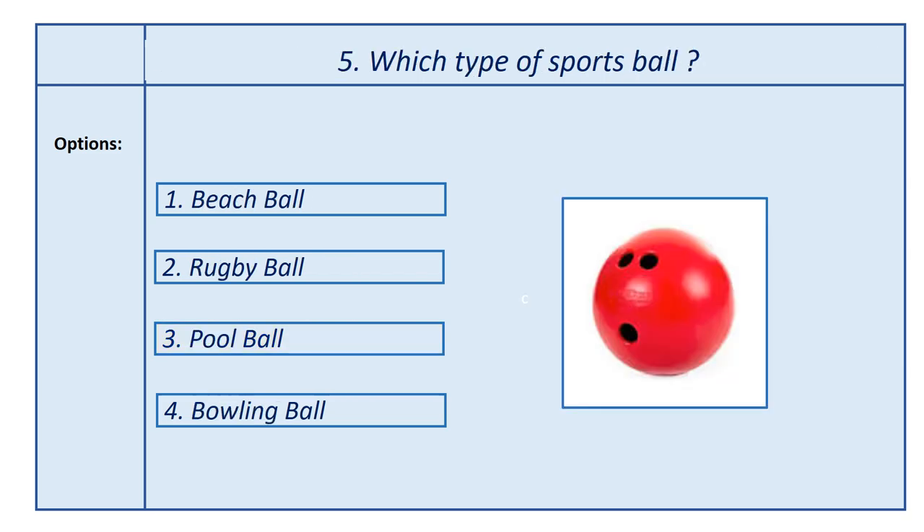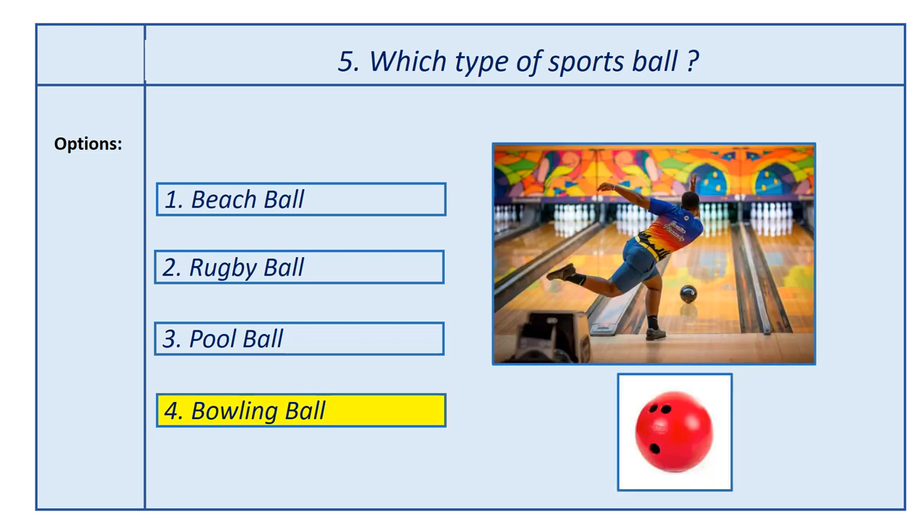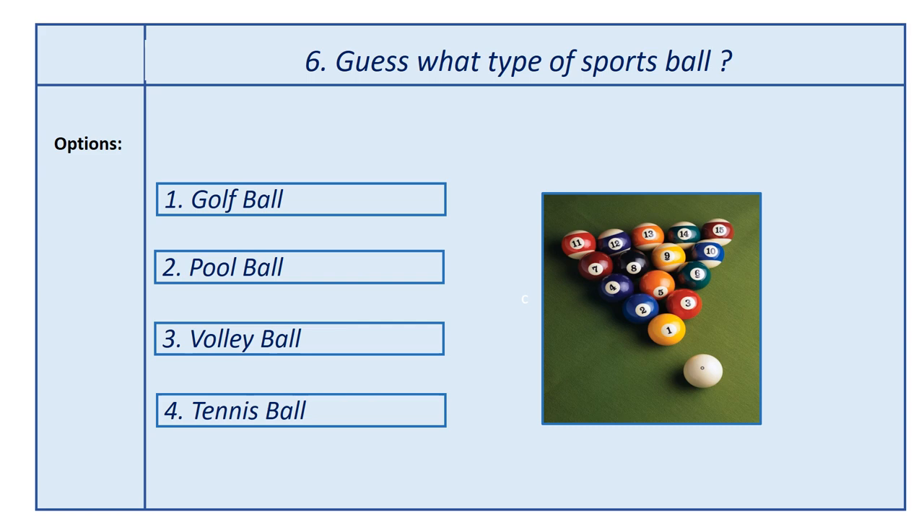Fifth question, which type of sports ball? Options: first option, beach ball; second option, rugby ball; third option, pool ball; fourth option, bowling ball. Answer is bowling ball. This ball is used in the bowling game.